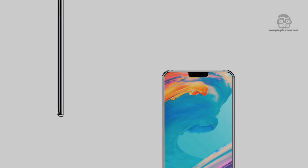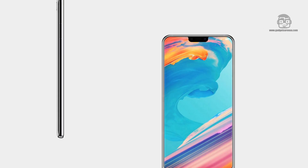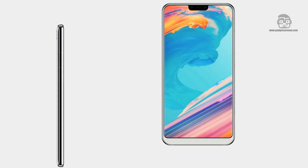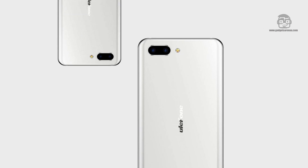Ulefone just sent out invites for its MWC 2018 launch event next month. The company also said that it will introduce its flagship smartphone that will feature the upcoming MediaTek Helio P70 processor and a unique 99 full-screen display with an Apple iPhone X-like top notch.